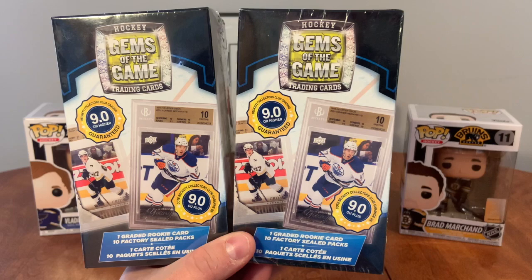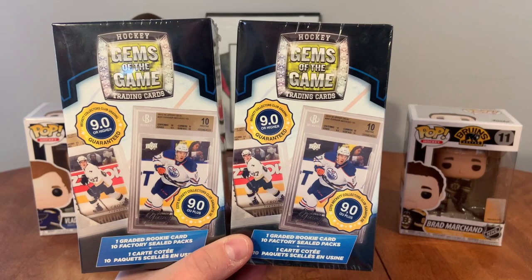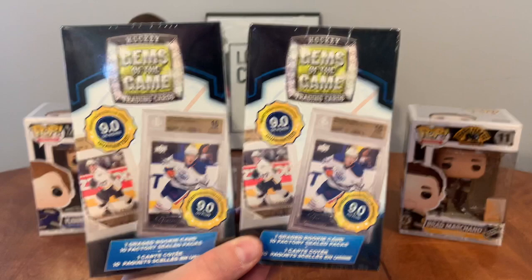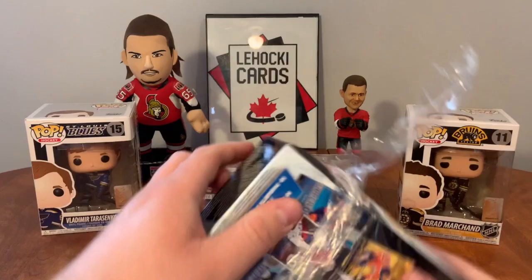These are found at Walmart. I've done them a few times before but haven't seen them in months. I stocked up a while back and I'm running low - running low on everything. It's tough to find cards but I'm doing my best to find stuff for you guys. Pulling these out of the archives, let's open them up and have some fun.